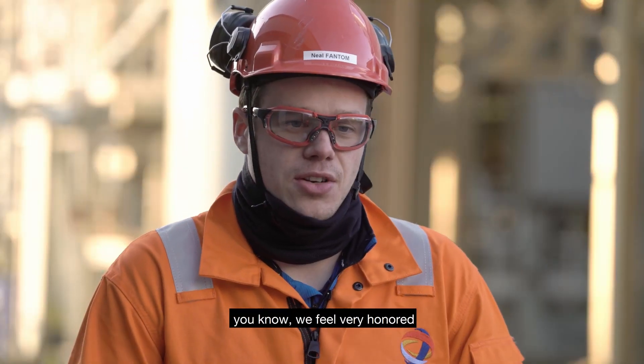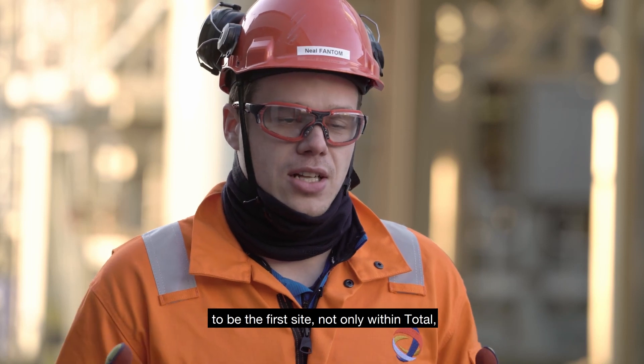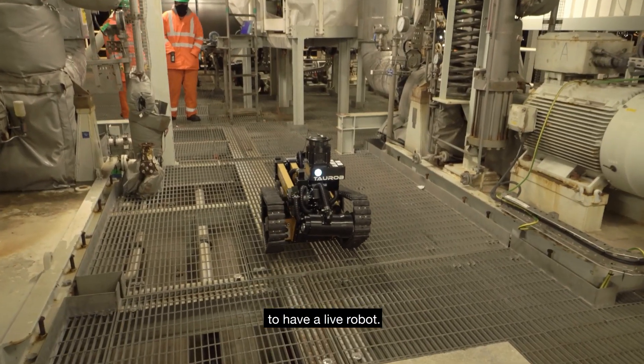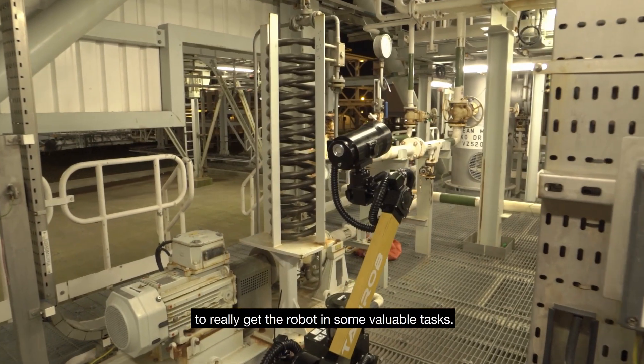We're very excited to have the robot on site. We feel very honoured to be the first site not only within Total but also within the industry to have a live robot for the next 12 months. We plan to get up to speed on the robot and get it into some really valuable tasks.